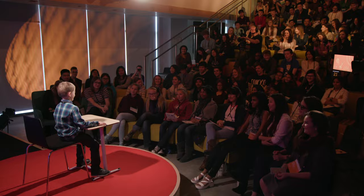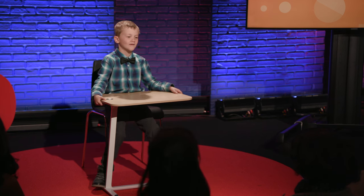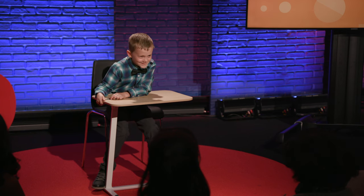Fractions are all around us, too, and we can even add and subtract them. For example, if I eat a quarter of a cupcake, then eat another half of the cupcake, I've eaten three-quarters of the cupcake. Or when my mom makes a pie and we eat two-thirds of the pie, there's only one-third of the pie left for everyone else.